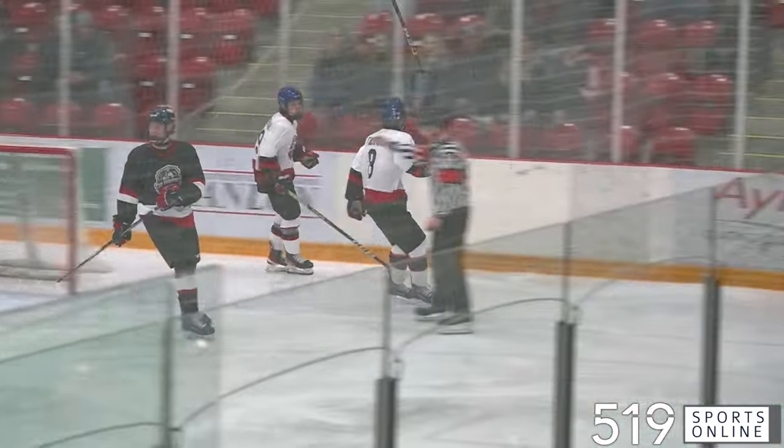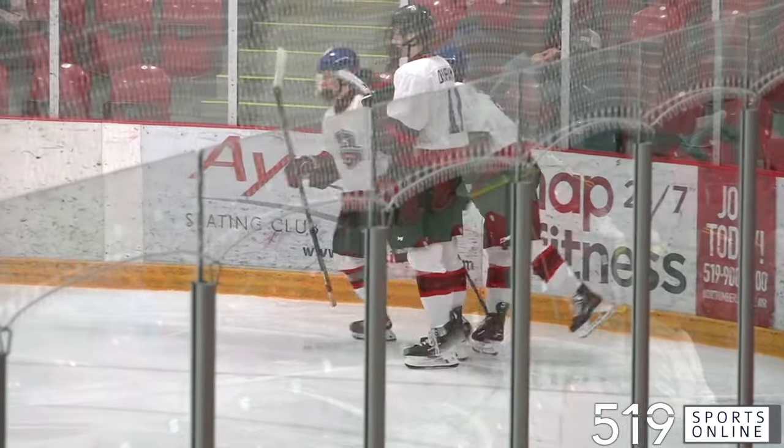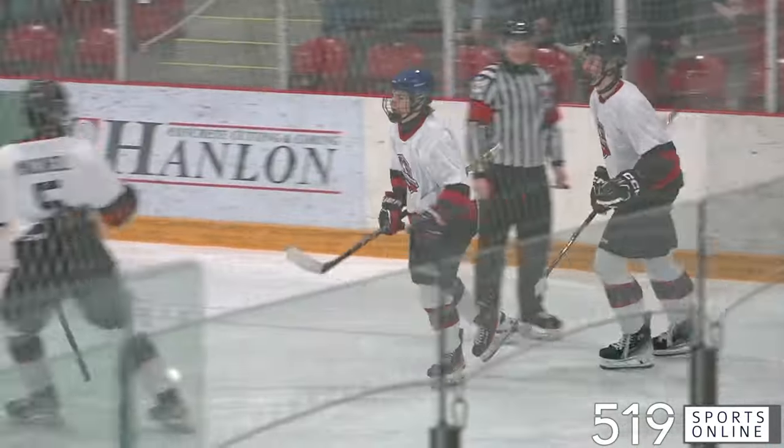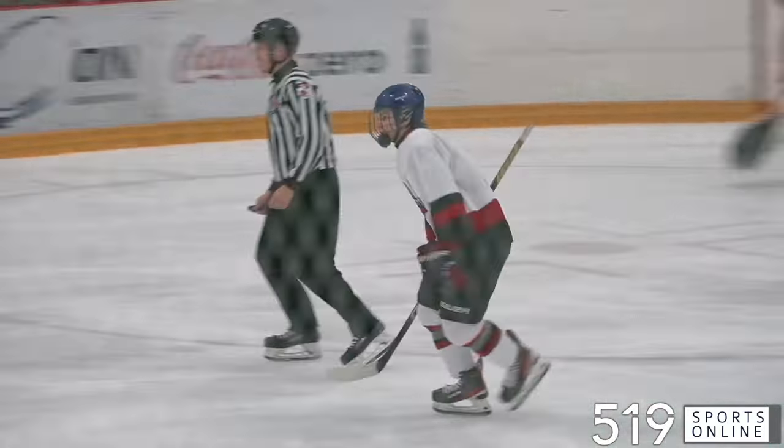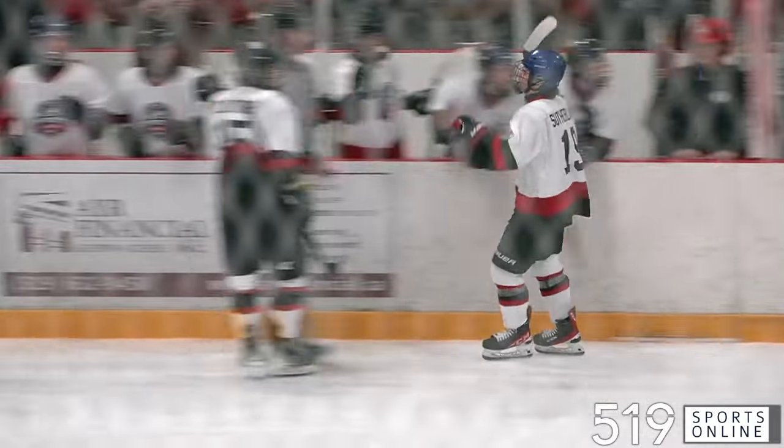That shot — they score! Coming in on the far side, an absolute rip job, and it's a 4-1 hockey game. What a shot from Team Williams, and they take a 4-1 lead here in Ayr.